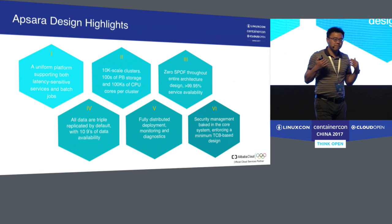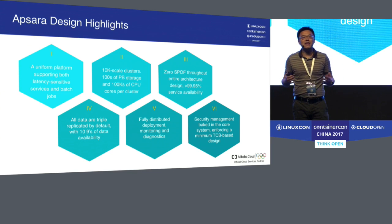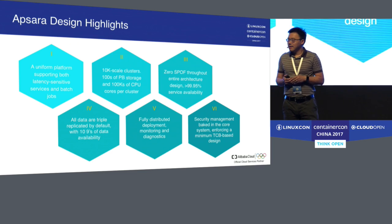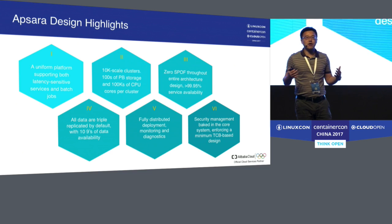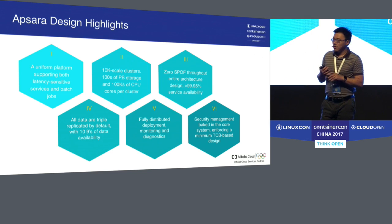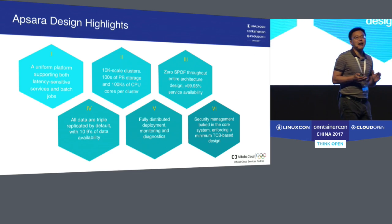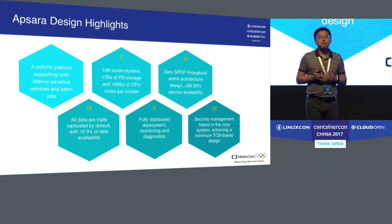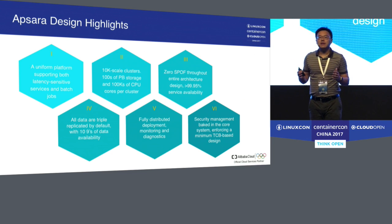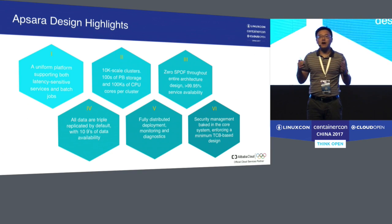Fourth, all data stored in Apsara is triple-replicated by default, achieving ten nines of data availability. Fifth, to manage such a large-scale infrastructure, all monitoring, diagnostics, and deployment are fully distributed. And lastly, security is embedded deep in the core of Apsara, and we employ what we call minimum TCB — trust computing base — to ensure security of the whole system.